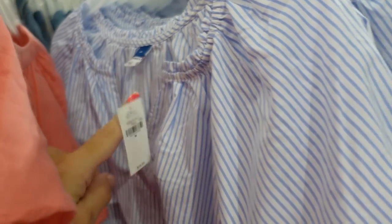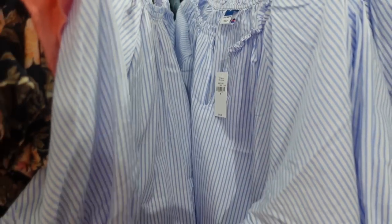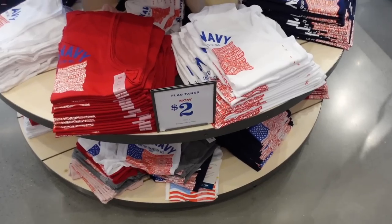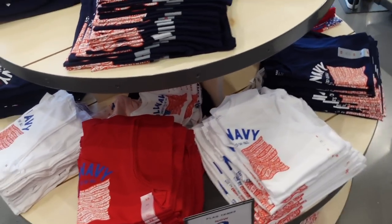Also seeing a really cute new pull-on top with elastic around the neckline, a little split front, balloon sleeve, nice flowy fit through the body, and gathered detail in the back. This one is $34.99.